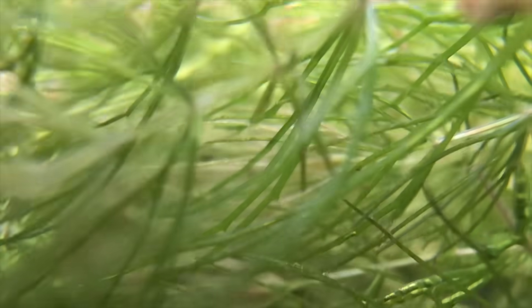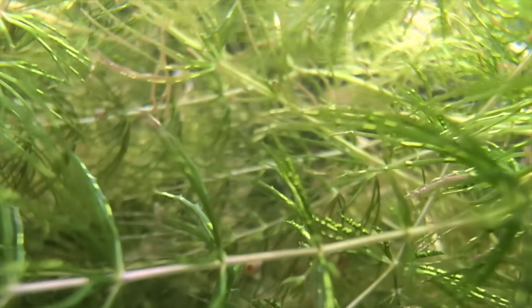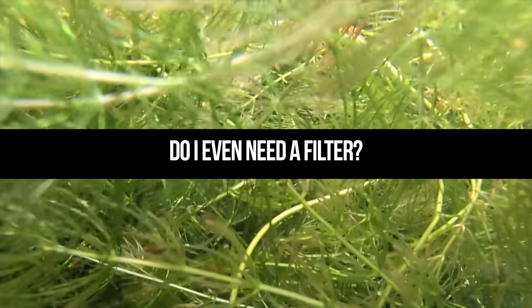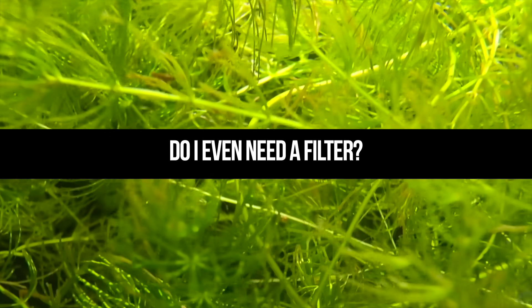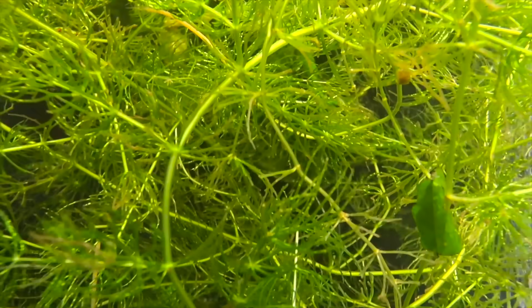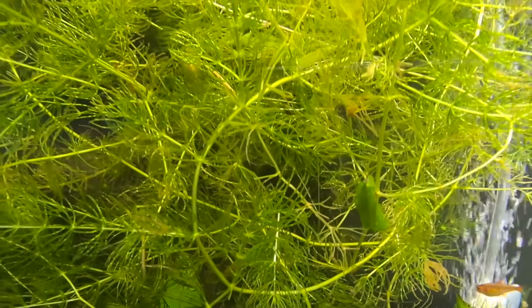I wanted to answer some general questions about filtration. The first one is: do I even need a filter? Well, that all depends on your tank setup. There are plenty of filterless setups. If you have a heavily planted tank, the plants actually do a lot of the filtration.